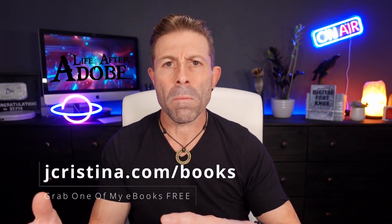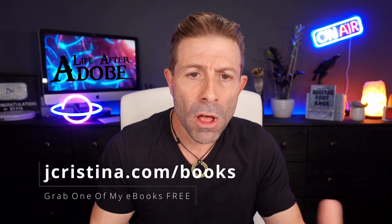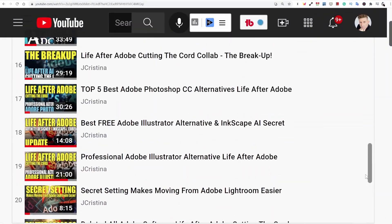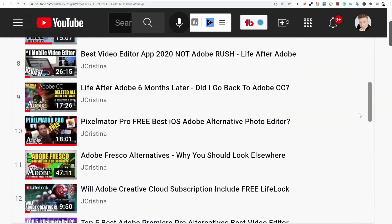We moved all of that production to alternatives that were either free or could be purchased outright and upgraded if desired. This series focuses on software that does not force you into a rental model, a lease model, or a pay-in-perpetuity model. I don't test any of that and I don't use any of it. You can find the original series playlist linked below.